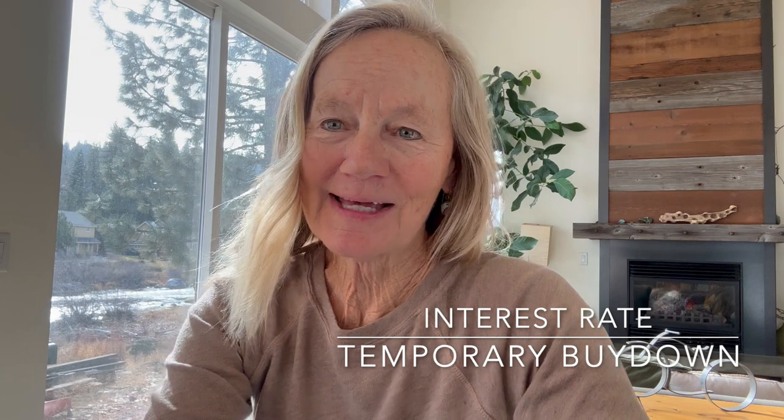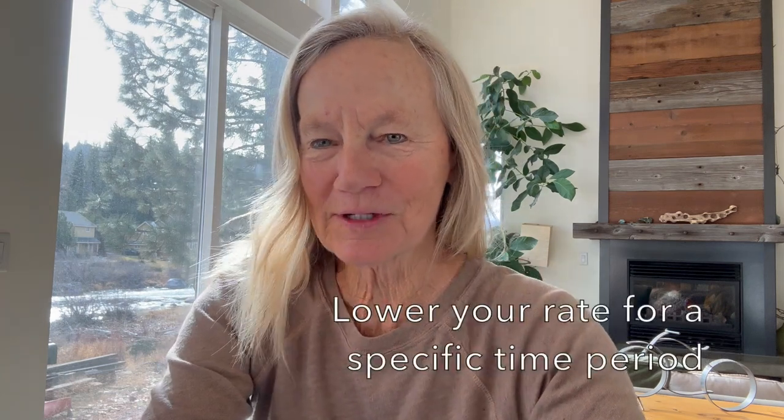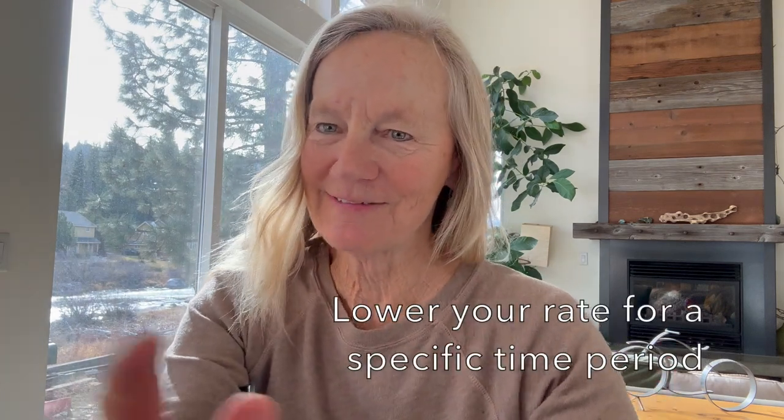Hi, I'm Chris Hinkle with Sierra Sotheby's International Realty here in the beautiful Tahoe Truckee area. Today I wanted to talk with you about interest rates, and more specifically the temporary buy-down, which means that you can lower your interest rate for a specific period of time.